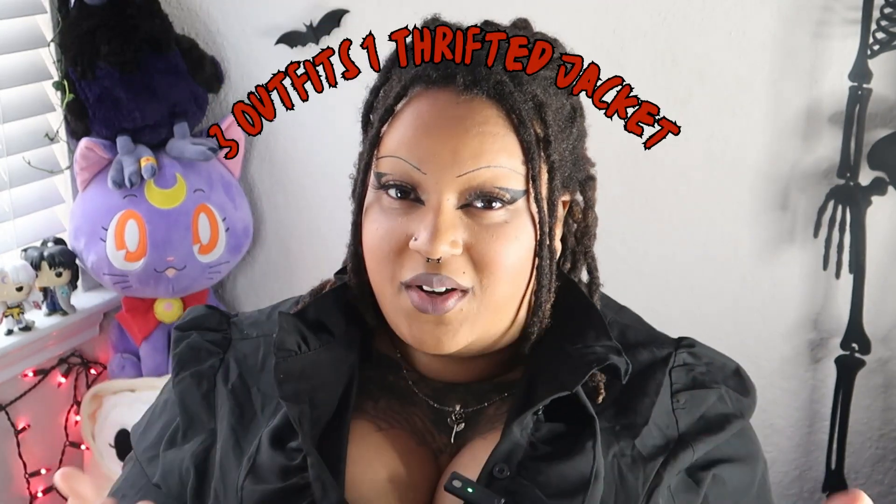Let's get into this mini lookbook with this jacket. I was so excited to pair outfits with it. Here are three of my favorite outfits with this thrifted Goodwill jacket - I'm gonna break down each outfit and where everything's from.